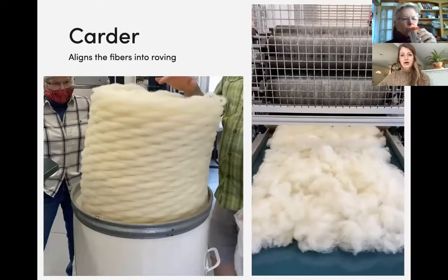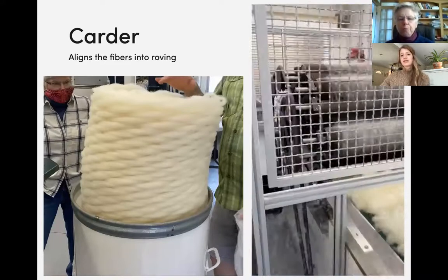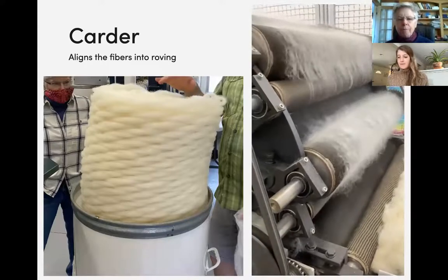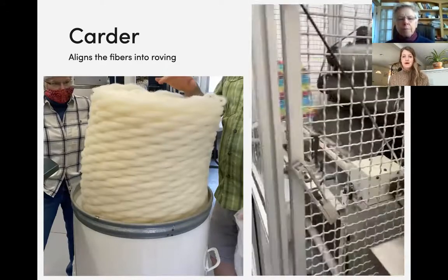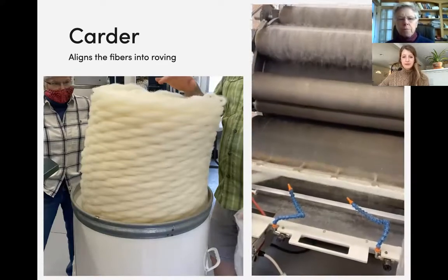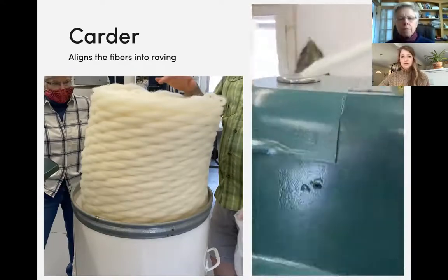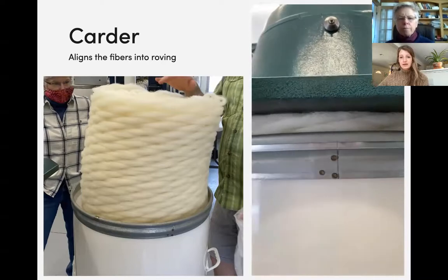The next step is the carder. We feed the picked wool onto a belt that slowly feeds it into a machine consisting of a series of toothed rollers that begins to align the fibers together and gets them more blended and even. It comes off the other end in a thing called roving — a sort of rope of fibers that have started to be combed together. We can also add an attachment to this machine to produce bats, which are used by quilters or felters and are basically sheets on a roll of thin, gauzy wool fiber.